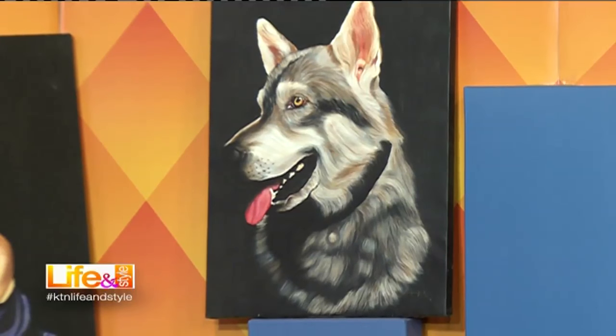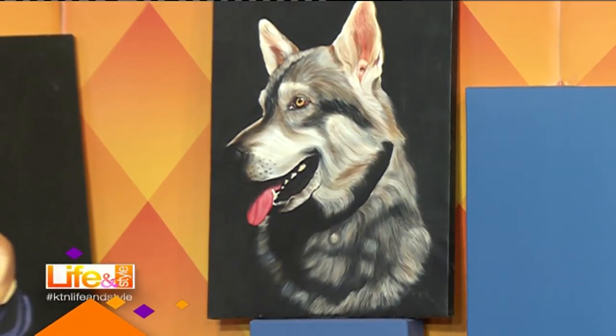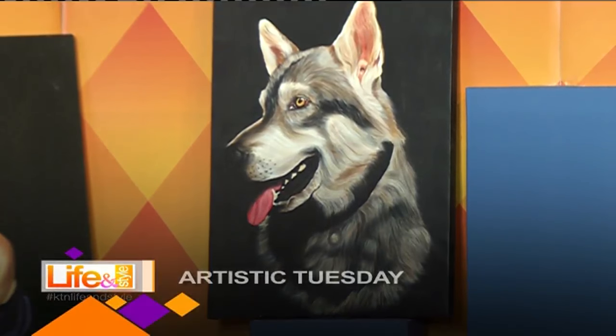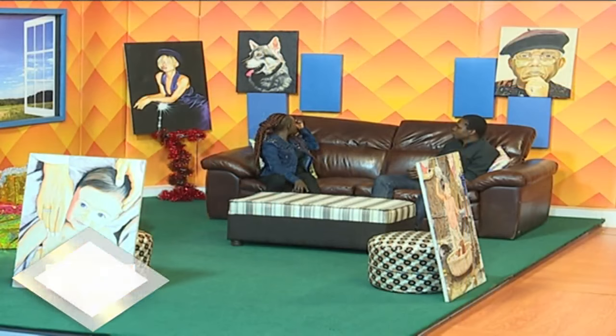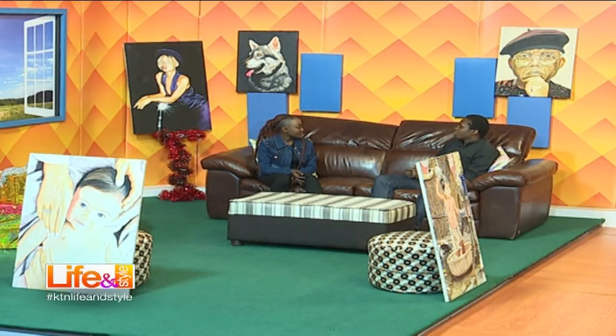This smaller one — what are the frame dimensions? That's 50 by 70 centimeters. How long does it take to do a 50 by 70? Depending on how fast you are and your mood at the time, you can do it in a week, two weeks, or it can take you forever. This particular one took me two weeks.